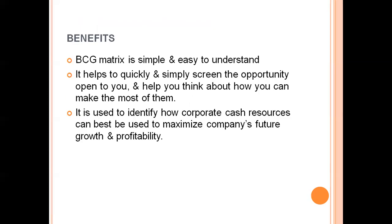The benefits of BCG metrics: first, it is very simple — divided into only four things: stars, question mark, cash cows, and dogs. It is easy to understand. It helps to quickly and simply screen the opportunities open to you and helps you think about how you can make the most of them. It is also used to identify cash resources — where to invest and which opportunities are available — and is used to maximize the company's future growth as well as profitability.